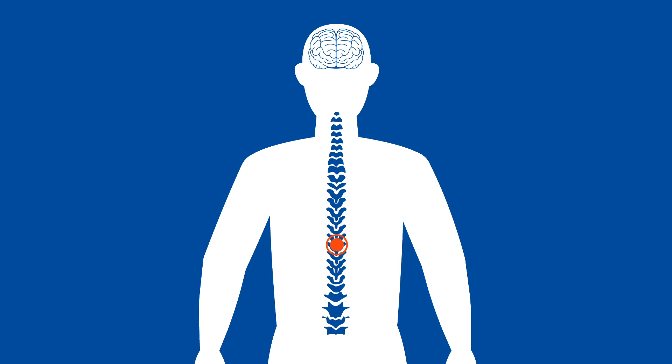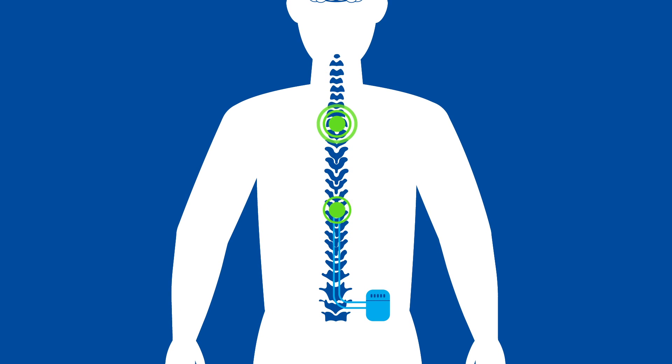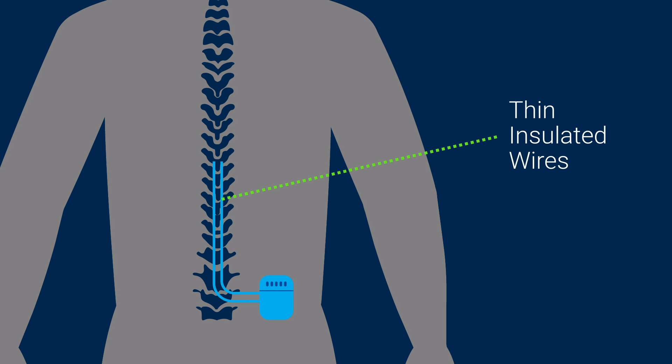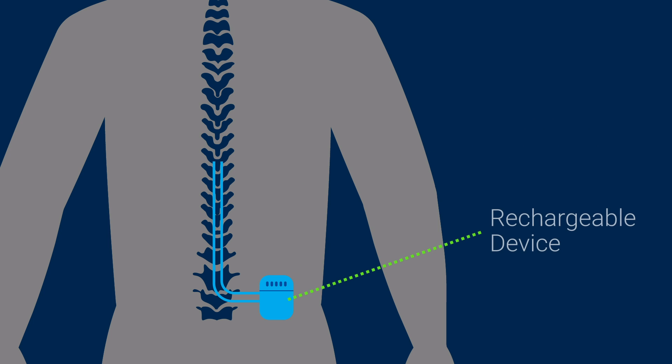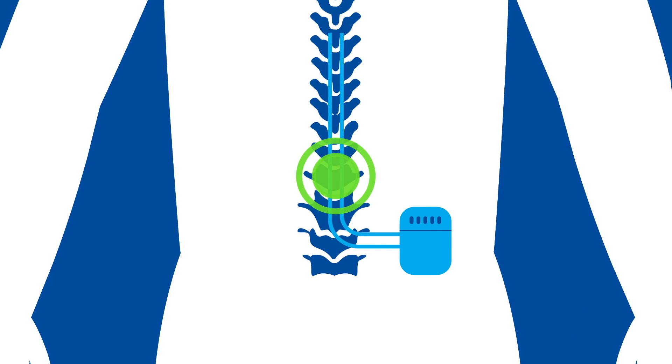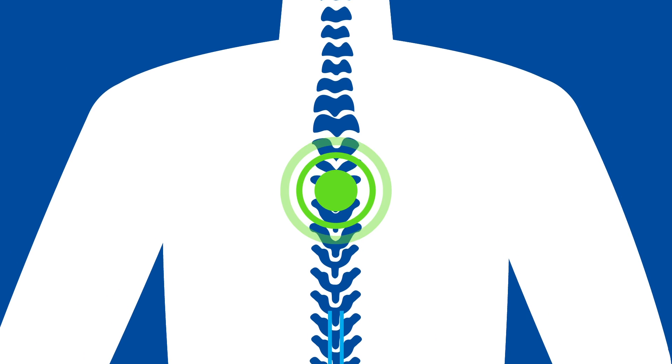With patients suffering from chronic pain, abnormal pain signals are sent through the spinal cord to the brain. The HFX solution calms the nerves that carry these signals to provide lasting pain relief. In a simple procedure, thin insulated wires are placed in the back near the spinal cord and connected to a small implanted rechargeable device. The device sends mild electrical pulses to the spinal cord to calm the nerves and reduce chronic pain.